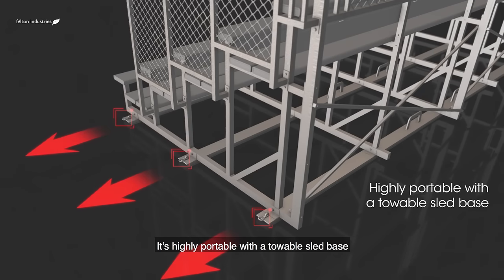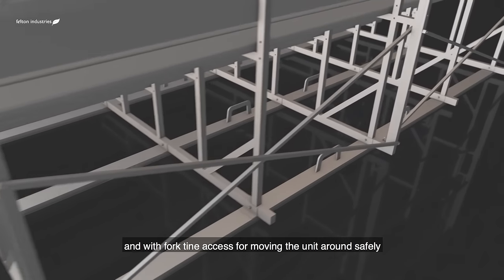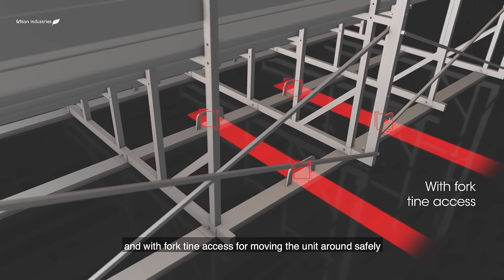It's highly portable with a towable sled base and with fork tine access for moving the unit around safely.